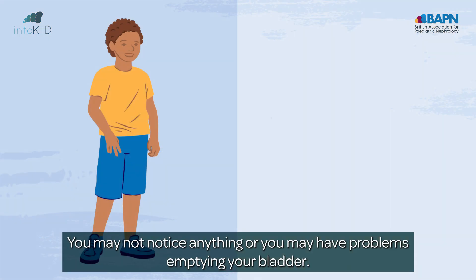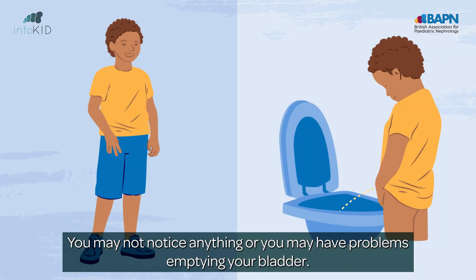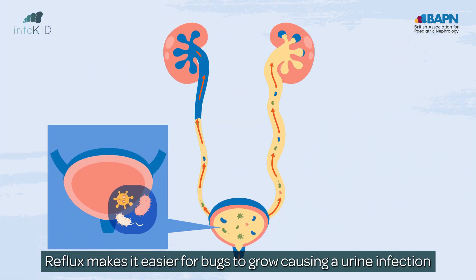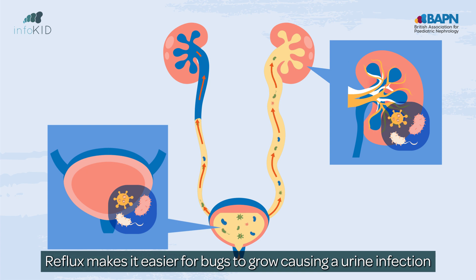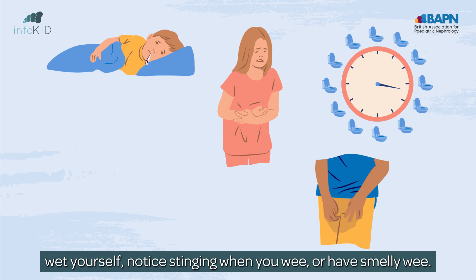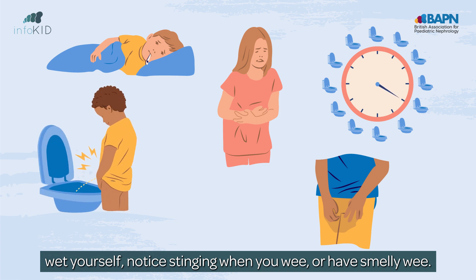You may not notice anything, or you may have problems emptying your bladder. Reflux makes it easier for bugs to grow, causing a urine infection. You may have a fever, tummy pain, wee a lot, wet yourself, notice stinging when you wee, or have smelly wee.